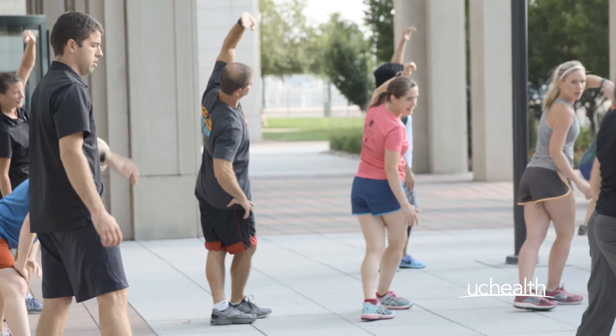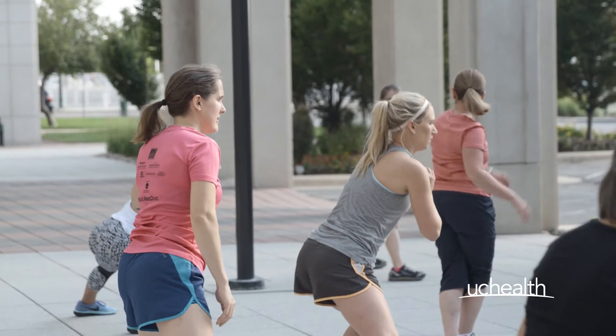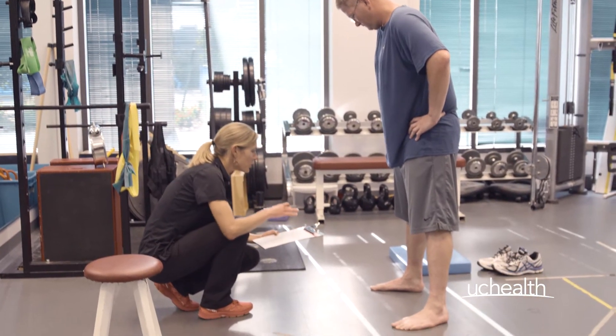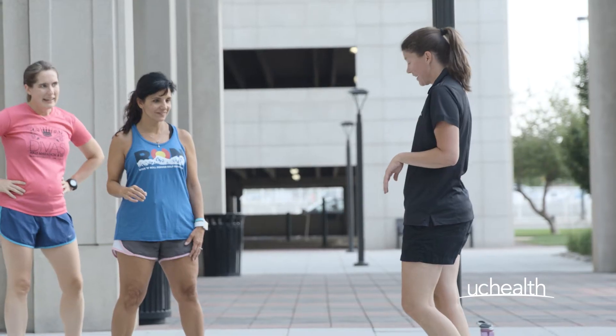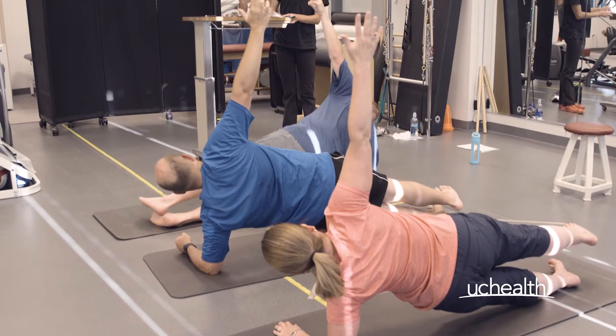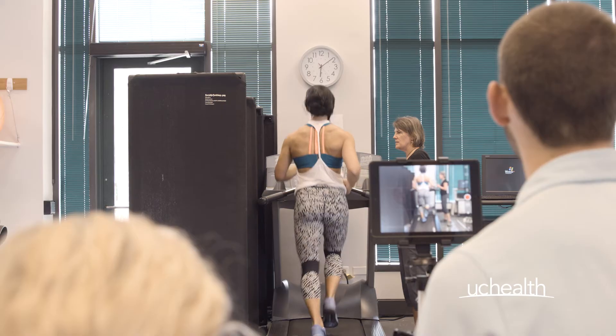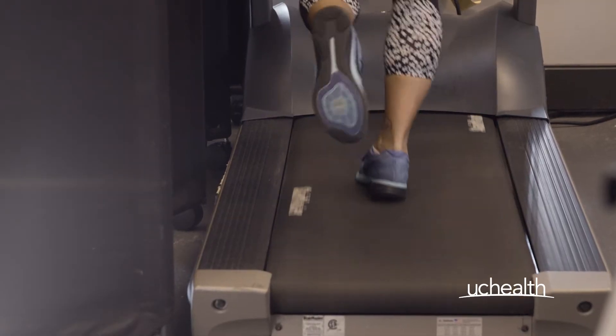Participants begin with a few minutes of dynamic stretching, then break into groups and rotate through four stations: a static analysis, dynamic analysis, gait analysis, and plyometrics, each led by a physical therapist. Each station is a piece of the puzzle that needs to be viewed as a whole to gain valuable insight on each runner's unique stride.